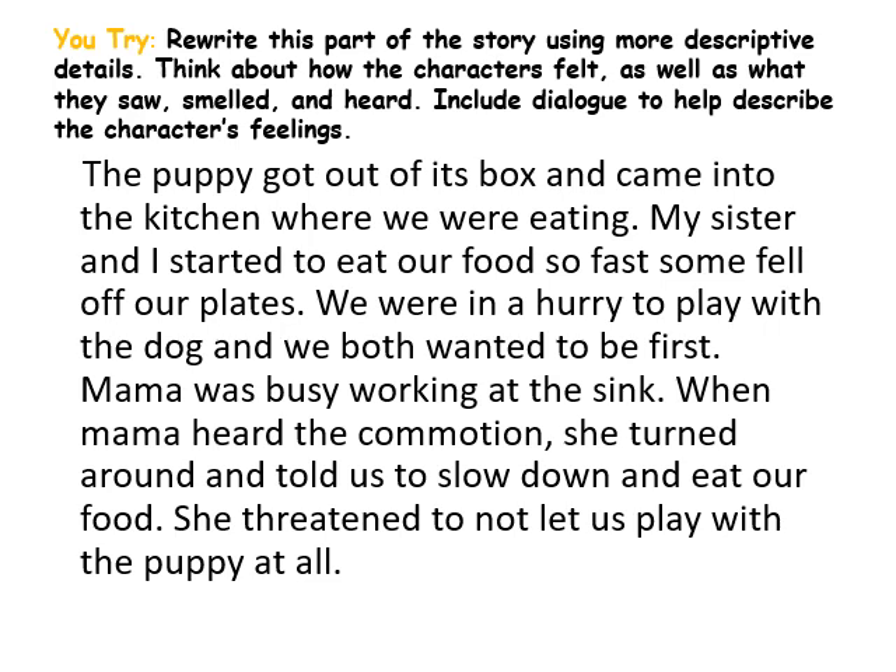Now for today's assignment: you are going to take this story and include dialogue to help describe the characters' feelings. Think about the things they smell, hear, and see — your five senses, your thoughtful adjectives — and give me showing sentences, not telling sentences. Here's your story: 'The puppy got out of its box and came into the kitchen where we were eating. My sister and I started to eat our food so fast some fell off our plates. We were in a hurry to play with the dog. Mama was busy working at the sink. When she heard the commotion, she turned around and told us to slow down, threatening not to let us play with the puppy at all.' I can't wait to see the great stories you come up with!